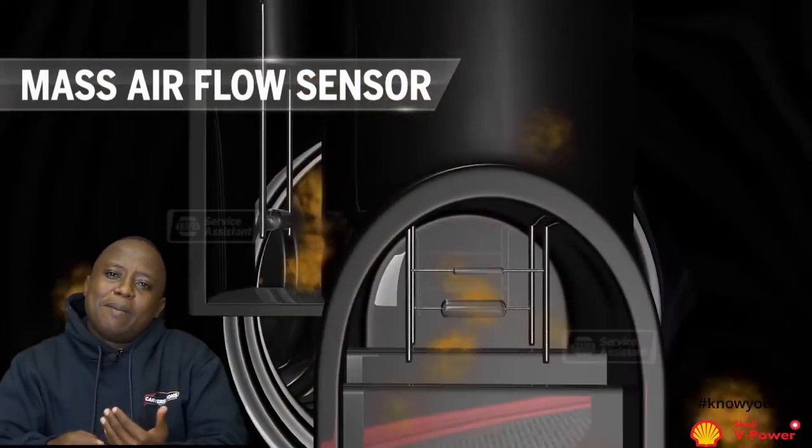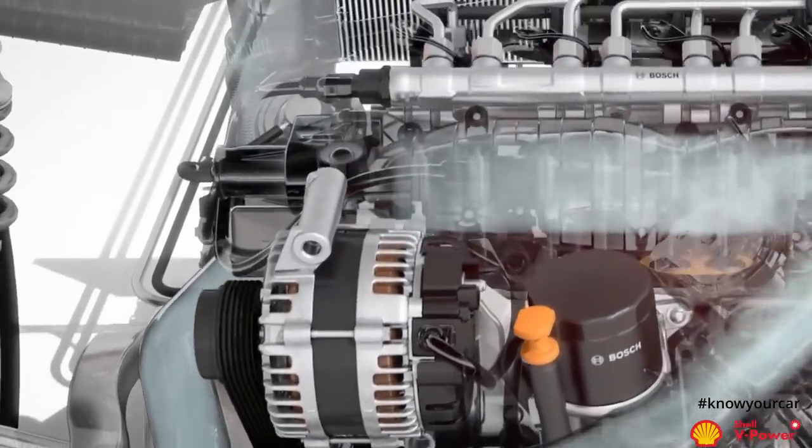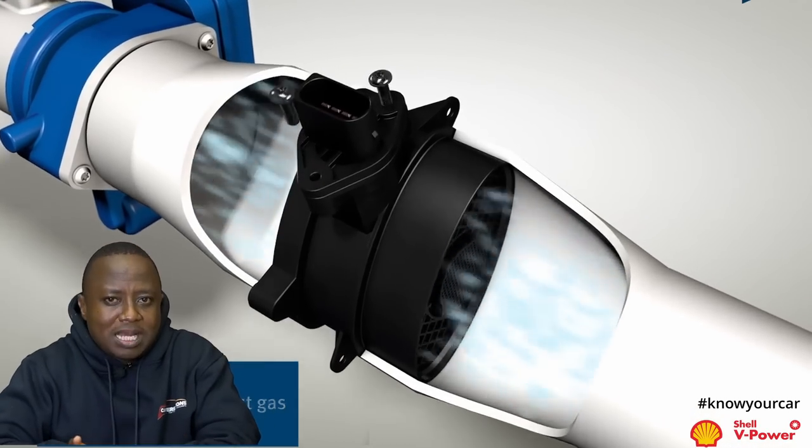What will be the impact of a faulty mass airflow sensor? If the sensor reads that there is a lot of air coming into the system, the computer is going to inject more fuel. If the air is more than the fuel, the vehicle will run lean. But when the air is less than the fuel, the vehicle is going to run very rich and you might even start having smoke. The vehicle is going to lose power and have a very rough idle. For optimum fuel economy, you need the airflow sensor to give accurate readings so that you have an ideal air-to-fuel ratio, giving you good power output and the best fuel economy.